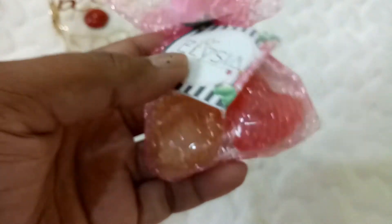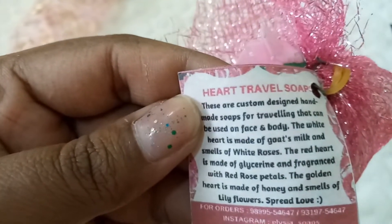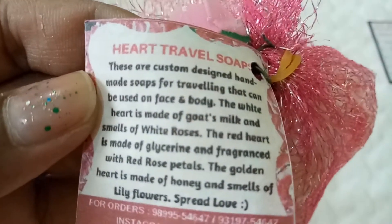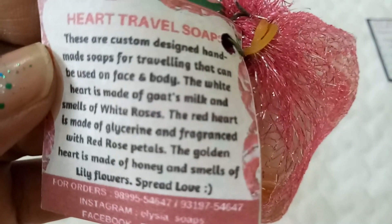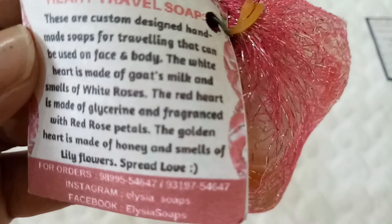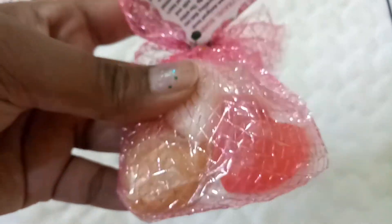They've also included some good gifts. This one is really pretty — it has a beautiful rose in the packaging. It's Elsia heart-shaped travel soaps, custom designed for traveling that can be used on face and body. The white heart is made of goat's milk and smells of white roses; the red heart is made of glycerin and fragranced with red rose petals. These are really pretty, cute little soaps — I thought they were candies initially!